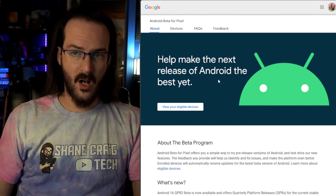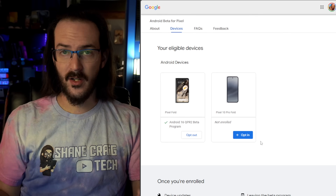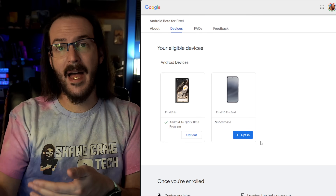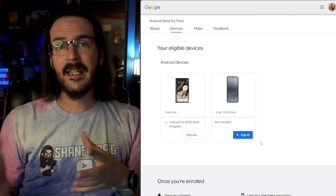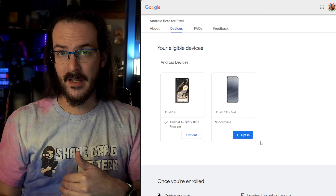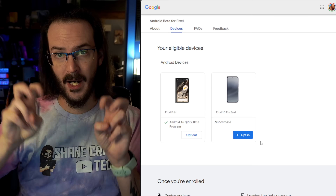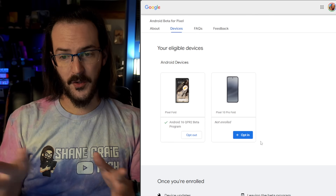One more thing I want to quickly talk about is actually installing this beta build. The simplest way is to opt in to the beta at google.com/android/beta, scroll down and opt in, then go to system settings, check for updates, and it will download and install. If you're new to betas, keep in mind that if you want to leave the beta at any point, you'll have to wipe your device. Otherwise, you're waiting until probably March when it becomes stable. You can opt out then and upgrade to the stable version without wiping — so if you do this, you're kind of in it for the long haul.